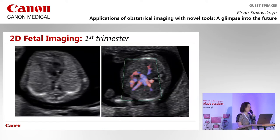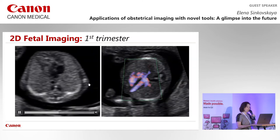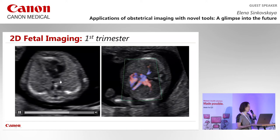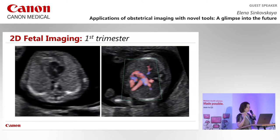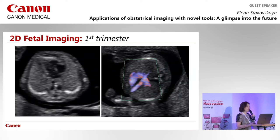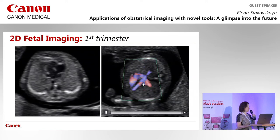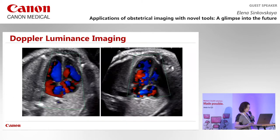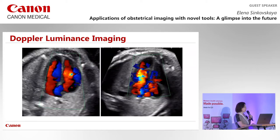Cardiac imaging in the first trimester is a very important rapidly developing area. At 12 weeks we can identify all four chambers and the descending thoracic aorta — all the landmarks we see in the second trimester — with resolution and clarity not possible before. Color Doppler, advanced dynamic flow, and SMI allow us to visualize flow not just in the heart but in the pulmonary vessels, matching second trimester image quality.